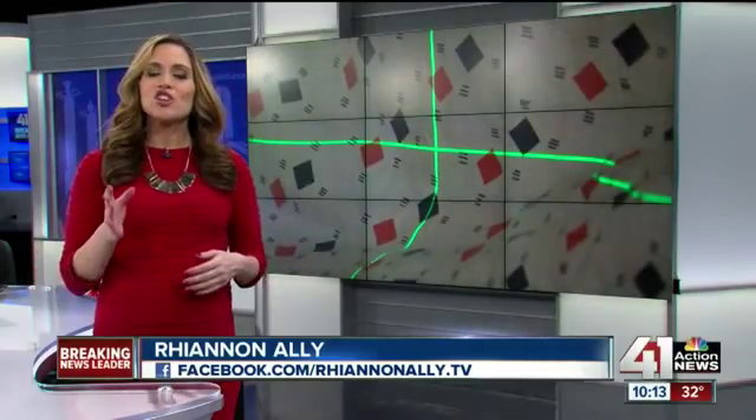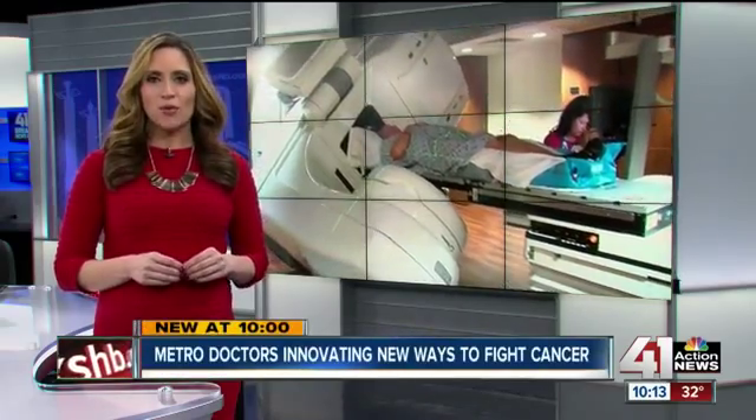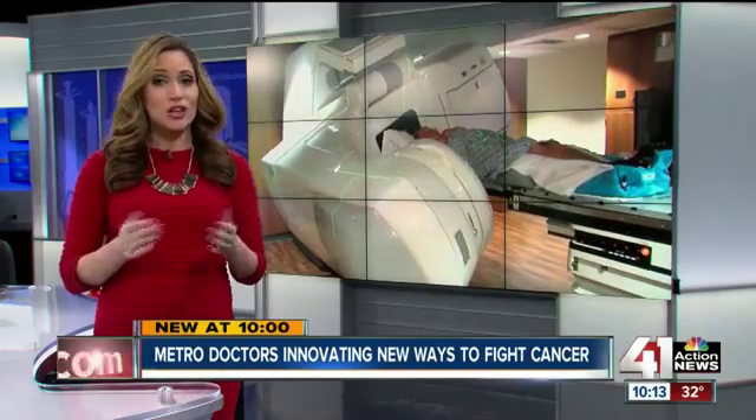Doctors all across the Metro are using new ways to detect and treat the deadly disease. New at 10, 41 Action News reporter Josh Helmuth explains the impact this could have.